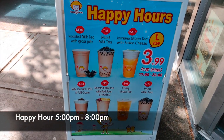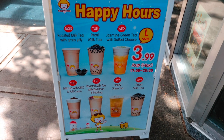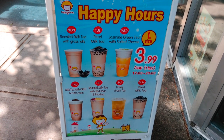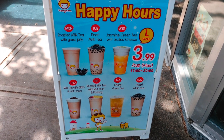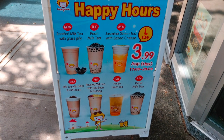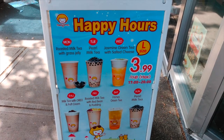On Mondays they have roasted milk tea, Tuesday pearl milk tea, Wednesday jasmine green tea, Thursday milk with Oreo, Friday roasted milk tea, Saturday honey green tea, and Sunday pearl milk tea. Today's Saturday, so we're going to try their honey milk tea. Let's go inside and see how they make these drinks.